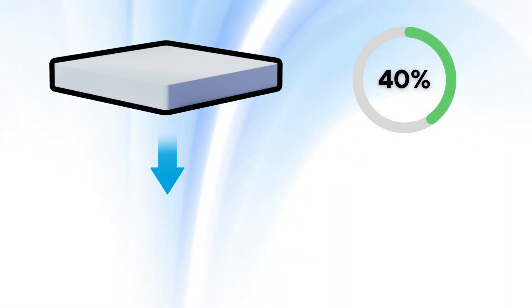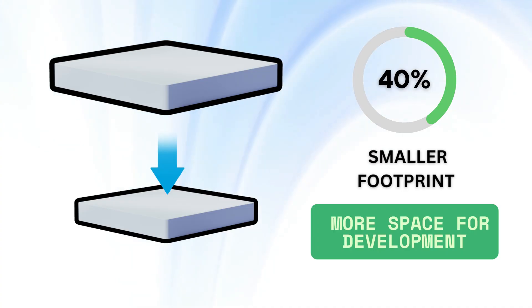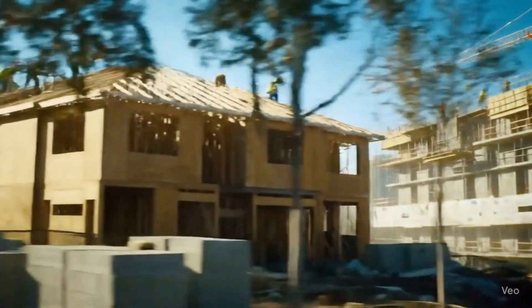Developers also gain a critical advantage: a 40% reduction in footprint. Less land is needed for the treatment plant, leaving more valuable space for homes, offices, or green areas.